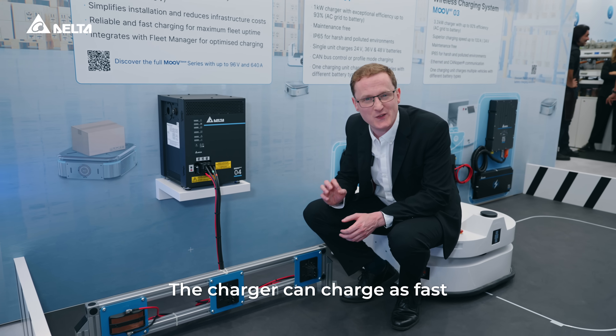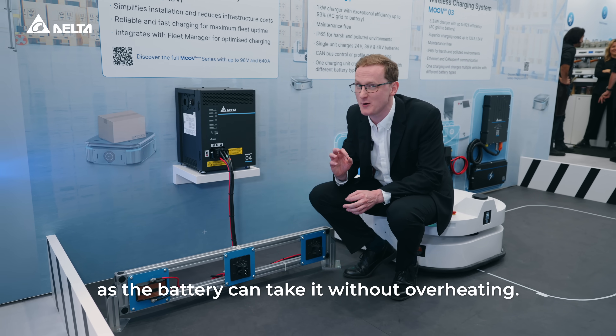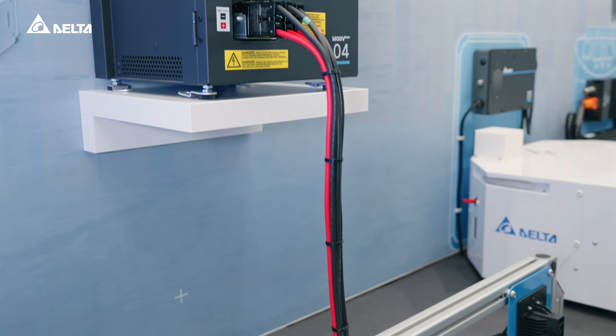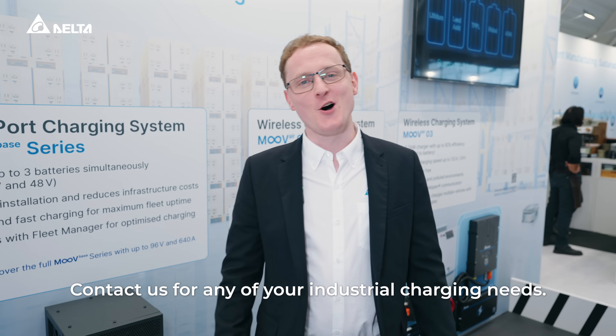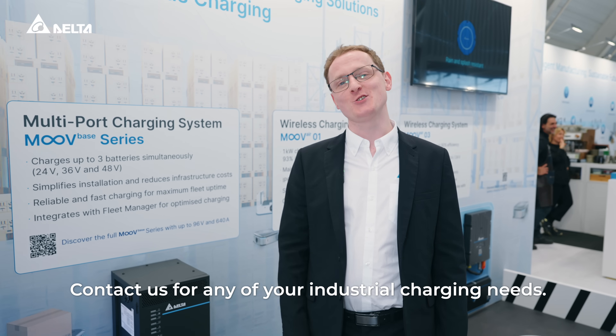The charger can charge as fast as the battery can take it without overheating. This is our reliable charger that will keep your fleets running and your operations moving. Contact us for any of your industrial charging needs.